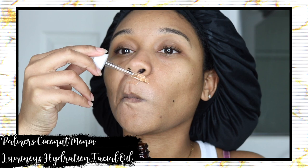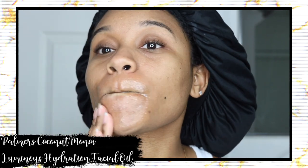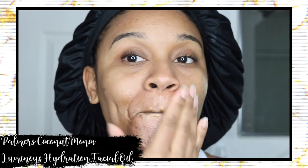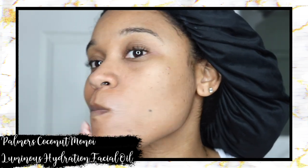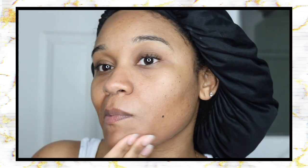I dry my skin with a paper towel and use my toner. Most of the time I don't do anything else, but lately I've been feeling like my skin needs a little more moisture, so I've been using the Palmer's Coconut Oil luminous hydration facial oil. I don't put it on my entire face — I just apply it to the areas that need extra moisture, usually around my mouth since my chin area gets really dry and I'm noticing I'm starting to get smile lines.